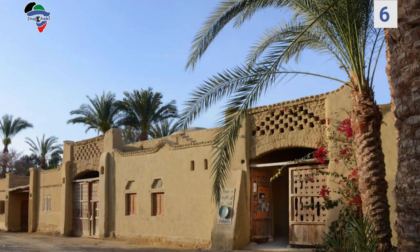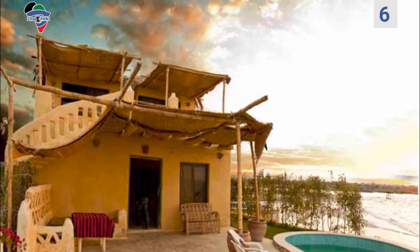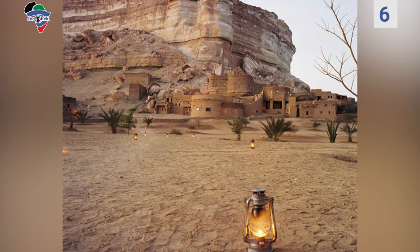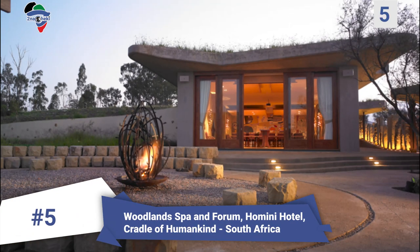Number 6: El Mandara Eco Resort, Fayoum, Egypt. This resort was previously a series of rundown buildings and has now been renovated by a group of young people who saw its potential. They advocated the use of local sustainable building materials including mud bricks and palm fronds to provide shading from the relentless desert sun. It sits astride Lake Qarun and pays deep respects to its natural surroundings.